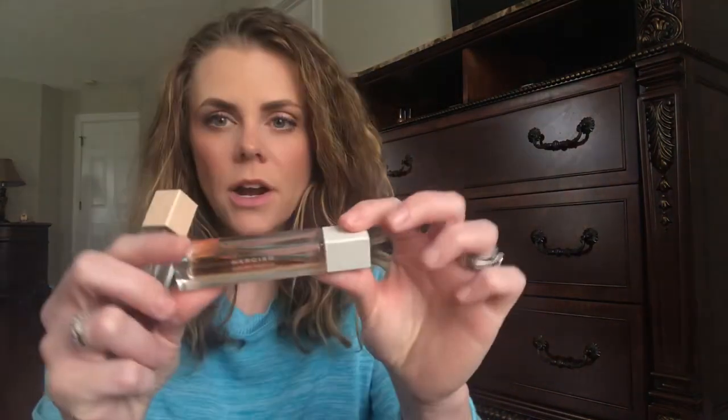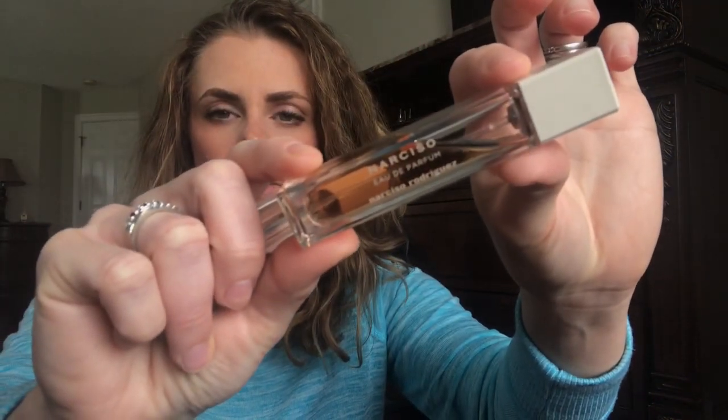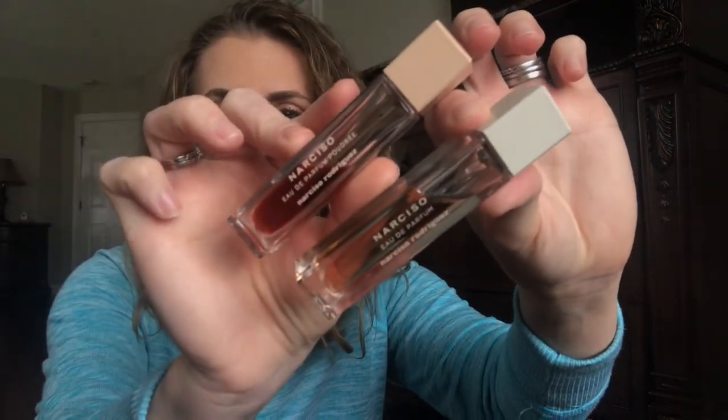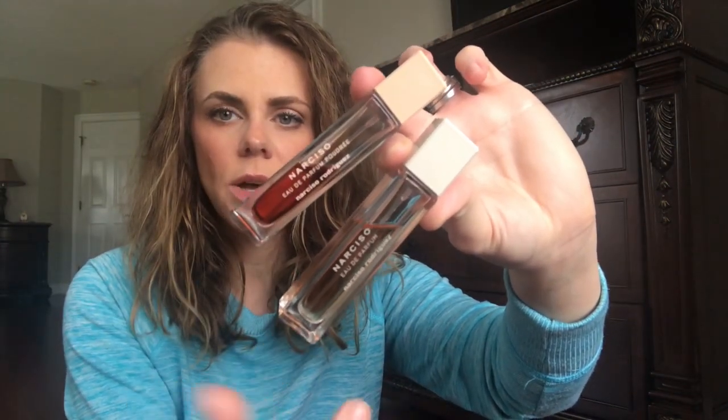I got a set of Narciso Rodriguez fragrances. This is the Narciso Rodriguez Narciso and this is the Narciso Poudre. It came with three — Poudre, Narciso, and another Narciso — so I have two of the regular one.